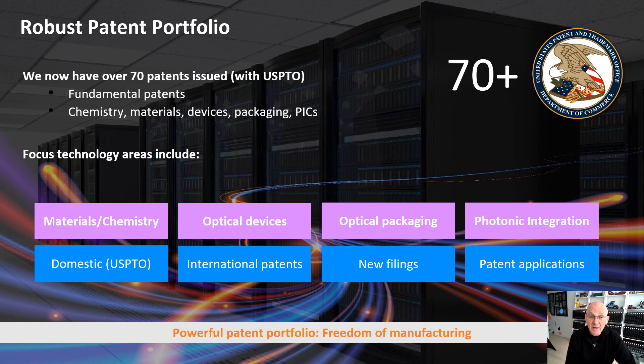In order to support that, we have a very robust IP portfolio. We now have over 70 patents issued, in application, and in development through prosecution — very fundamental patents in chemistry, materials, and devices. We have domestic and international patents with lots of new filings and applications. This means we have freedom of manufacturing in this technology, and we're very excited about it.